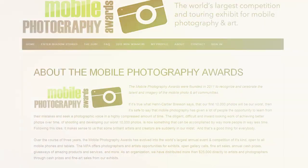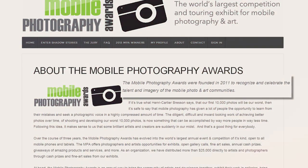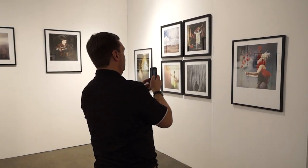mobile photography is now becoming recognized as an art form in its own right. One example of this is the Mobile Photography Awards, established to recognize and celebrate the talent and imagery of the mobile photo and art communities. We recently caught up with founder Daniel Berman and photographic colleagues to get a few tips on how to enhance our own mobile photography techniques.